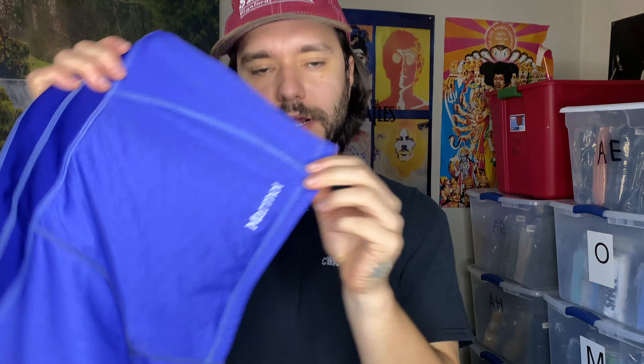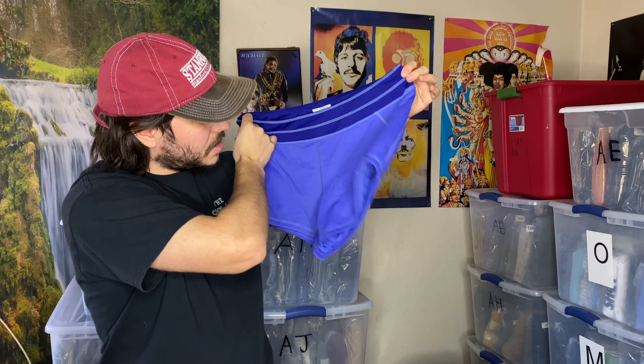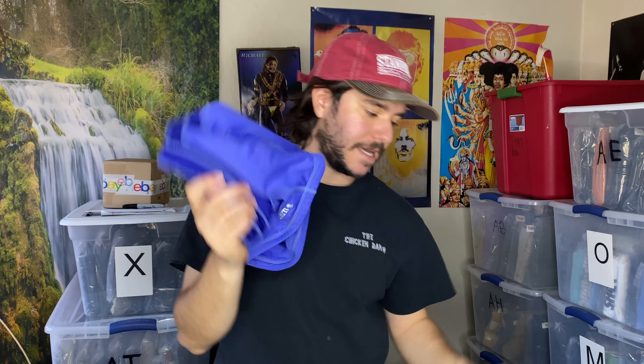Marmot does all right for outerwear. These are like women's athletic shorts — I'm going to go ahead and call them hiking shorts even though they're probably not. This is probably a $10 thing.